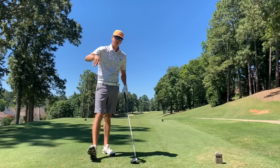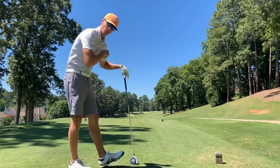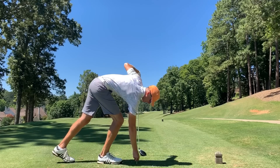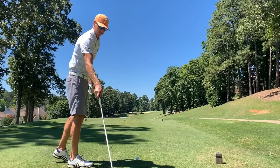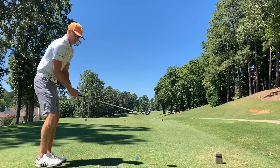Number one, par four, 388 yards from the tips. Yes, we are going to be tipping this bad boy out today. We want to see what this course has got, what kind of teeth it has from all the way back. Literally, I'm about three feet off the back edge of the back rough. We're going to let it fly.